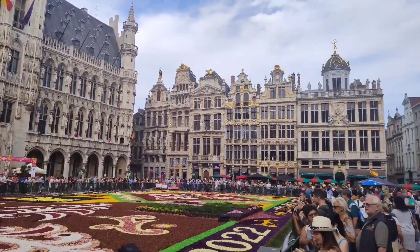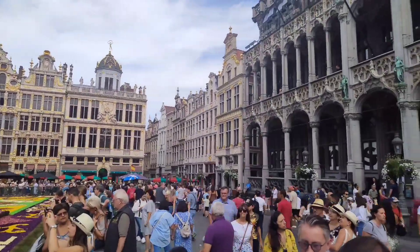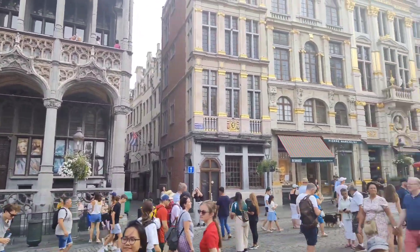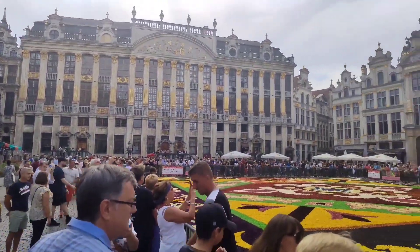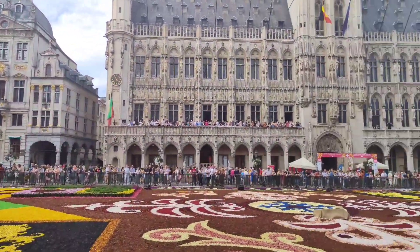I personally enjoyed this because I saw a lot of foreigners and Filipinas enjoying the sight and the views. Someone asked me about the flowers — they actually look dried but they are preserved, which is why the colors are still vibrant in spite of the heat waves in Belgium.